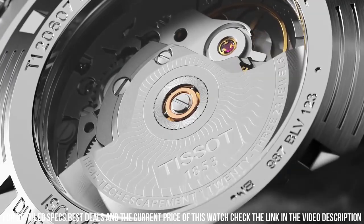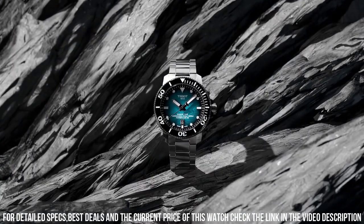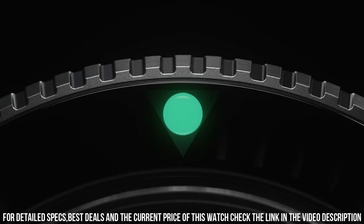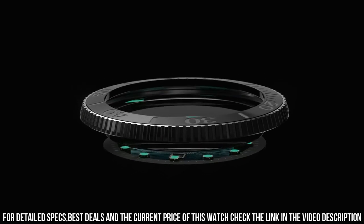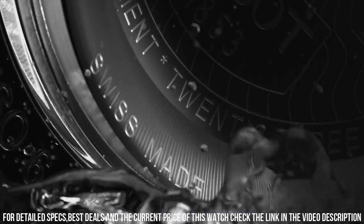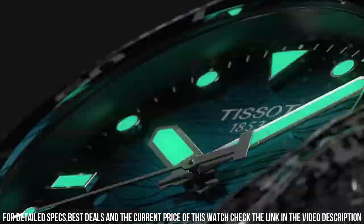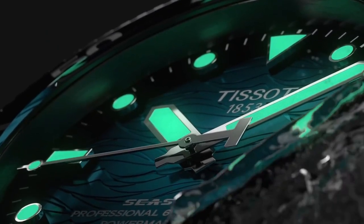Band size: men's standard. Band width: 22 mm. Band color: black. Dial color: gray gradient. Bezel material: ceramic. Bezel function: unidirectional. Calendar: date. Movement: automatic. Water resistant depth: 2,000 feet.